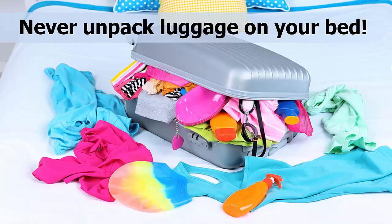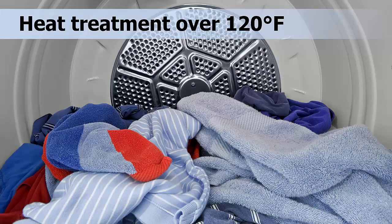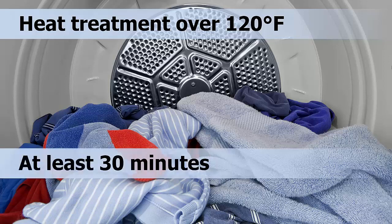Whatever you do, do not unpack your suitcase on your bed. Instead, when you are ready to heat treat your clothing, stand next to your dryer. Take the knotted bag of clothing that you brought home with you, place the unopened top of the bag into the dryer, then untie the knot. Quickly but carefully empty the clothes into the dryer and immediately dry them on the highest heat setting for at least 30 minutes. High heat, greater than 120 degrees, will kill bed bugs and any eggs that may have gotten onto clothing.